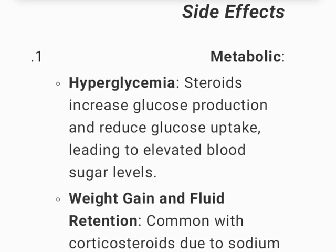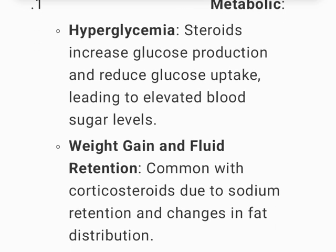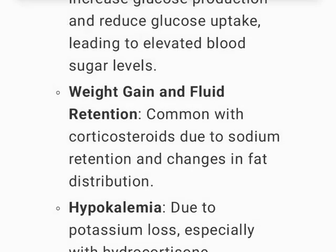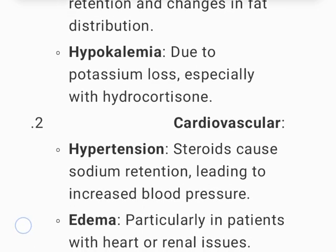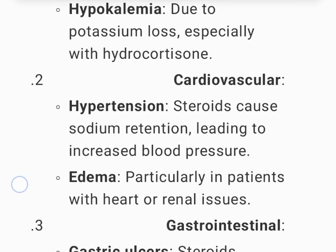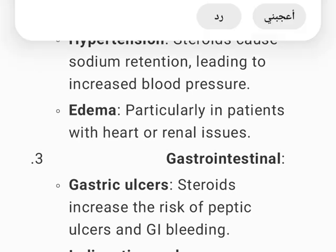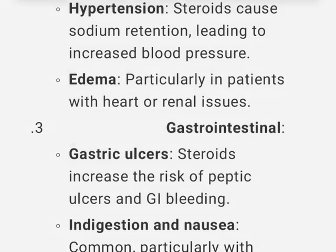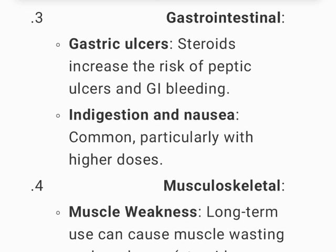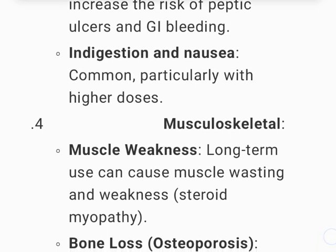Side effects: metabolic — hyperglycemia (steroids increase glucose production and reduce glucose uptake, leading to elevated blood sugar); weight gain and fluid retention (common due to sodium retention and changes in fat distribution); hypokalemia (due to potassium loss, especially with hydrocortisone). Cardiovascular — hypertension (steroids cause sodium retention, leading to increased blood pressure) and edema, particularly in patients with heart or renal issues.